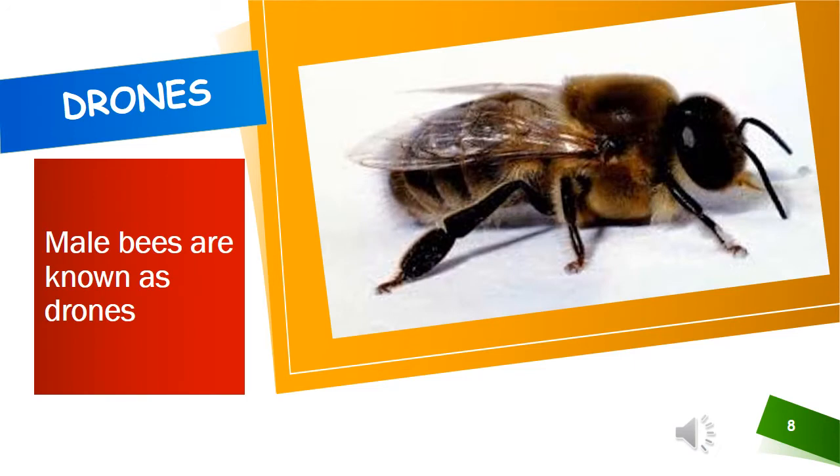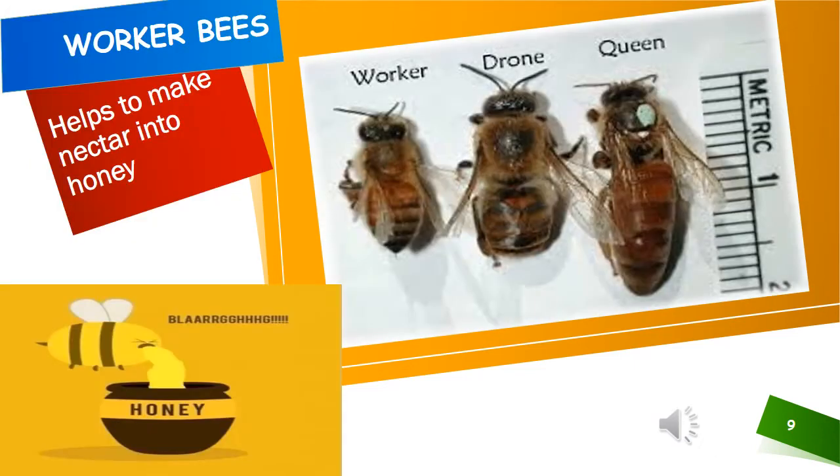In a bee hive, there will be a few male bees called drones. There will be thousands of female worker bees in a bee hive. The worker bees do most of the work. They collect nectar from the flowers, take care of the young bees and help to make the nectar into honey.